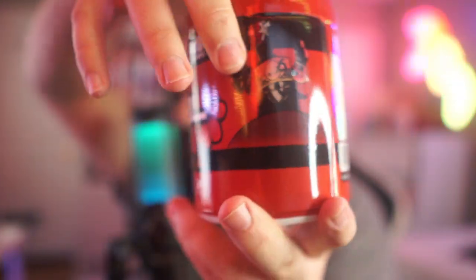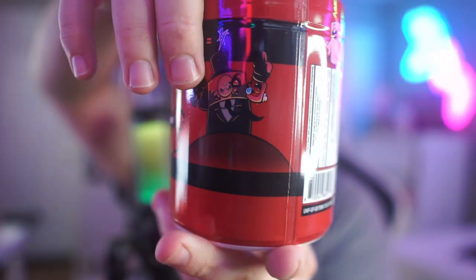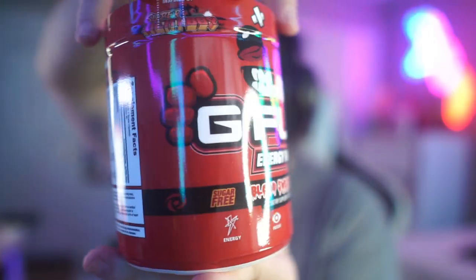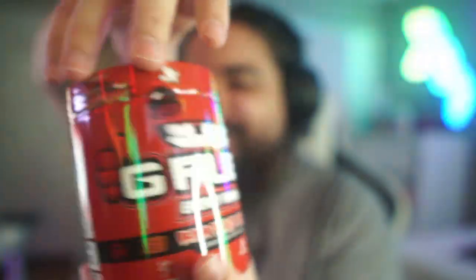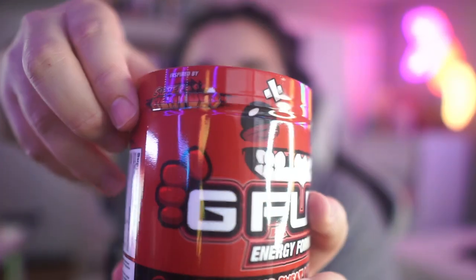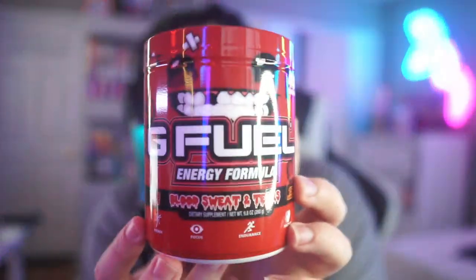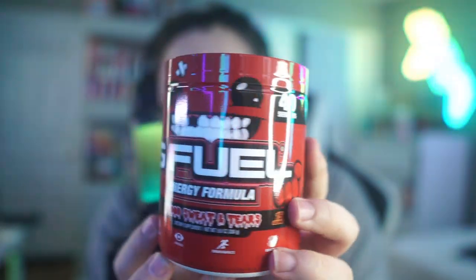Last but certainly not least, we have the tub — Super Meat Boy's Blood Sweat and Tears. Look at this art, it's nuts. We have Super Meat Boy in the front, what looks like the villain of the video game, and the pink meat girl. This is pretty cool. The Super Meat Boy logo is a little off to the side on the tub, which is unusual, but I guess they wanted Meat Boy front and center. Let's break into this.